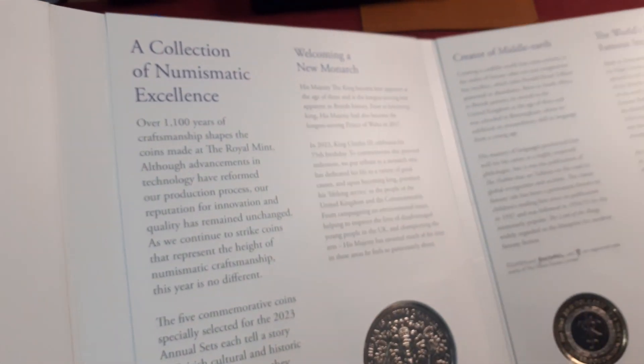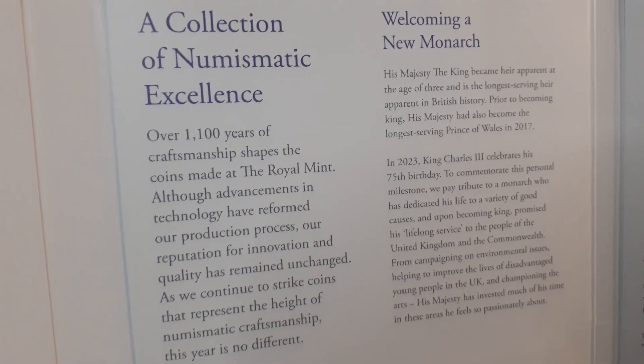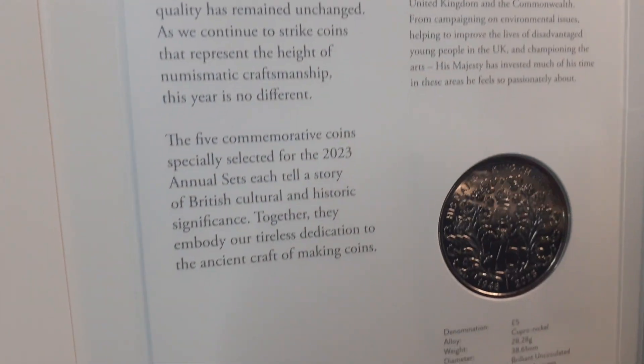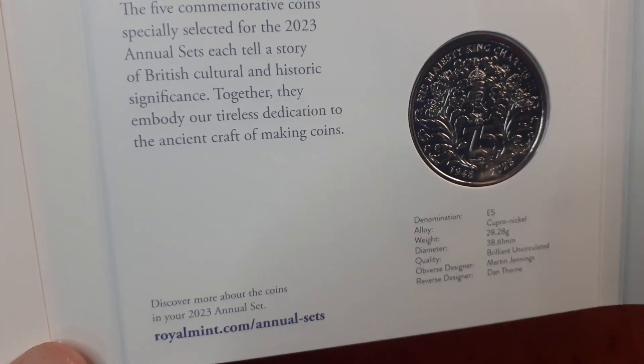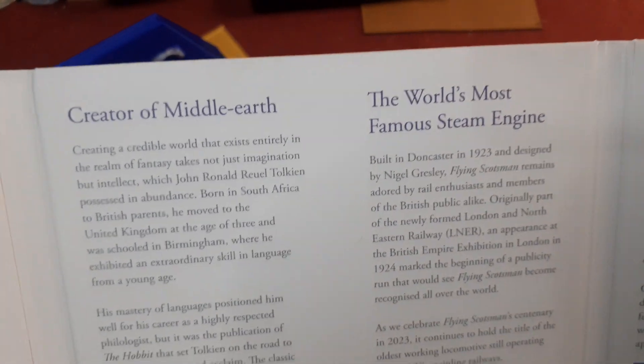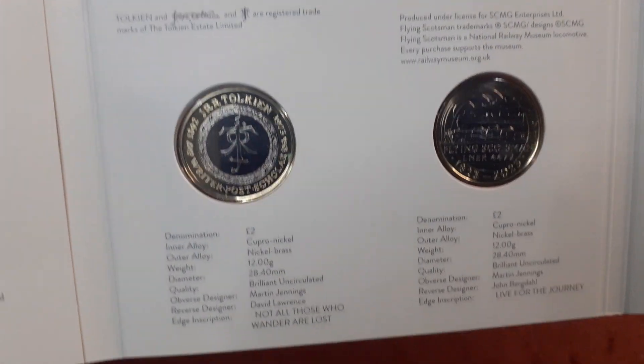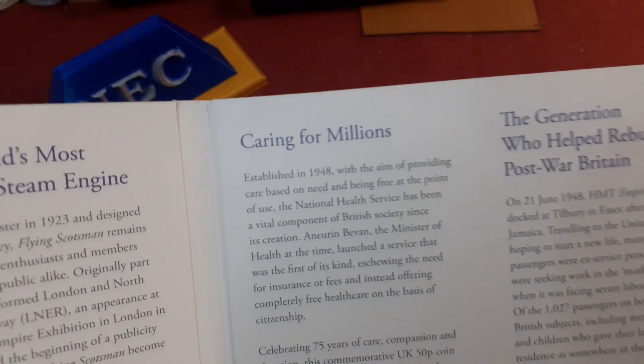And there we go. This will be my usual bad review. Here's the coins, there's the book. A little pause and a little read through that, and then we'll have a look at the coins. And I will pass my judgement on them — and you can tell me I don't know what I'm talking about.